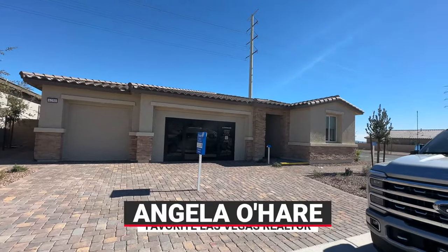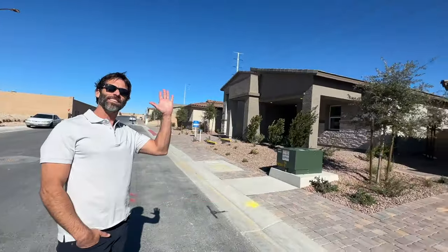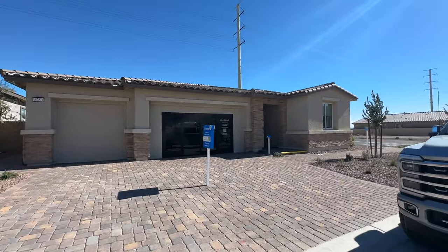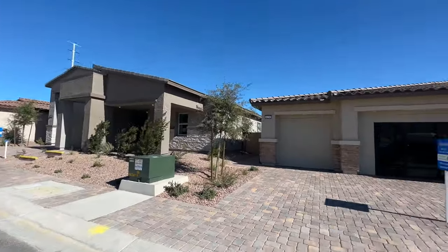Hey everyone, Angela O'Hare here, your favorite Las Vegas realtor, and I brought Damian along with me. Today we're over here at Avery Point, a new single-story community by Lennar Homes, and I believe they have three different floor plans to choose from.